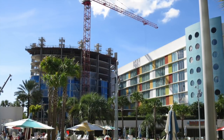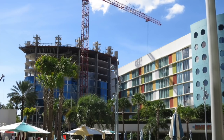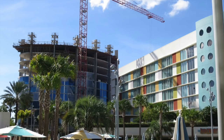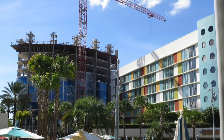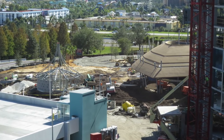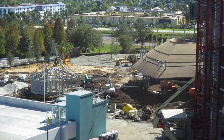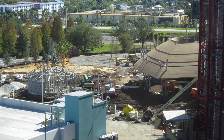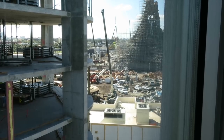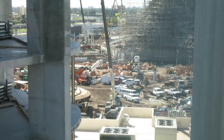Tapu Tapu will activate all kinds of cool hidden interactive things around the park — making things light up, water coming out of different spouts, and all kinds of different things, kind of like the interactive wands in the Wizarding World of Harry Potter. The most important thing Tapu Tapu will be used for is rides and lines. You will not be waiting in standby lines at Volcano Bay. You'll be using Tapu Tapu to pre-select rides and ride them at different times. Whenever that attraction is ready, it will vibrate and tell you, and pop up on your Tapu Tapu screen.